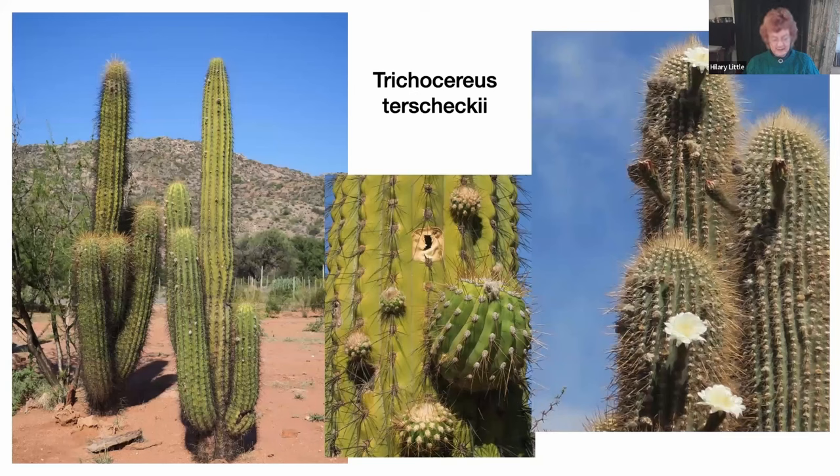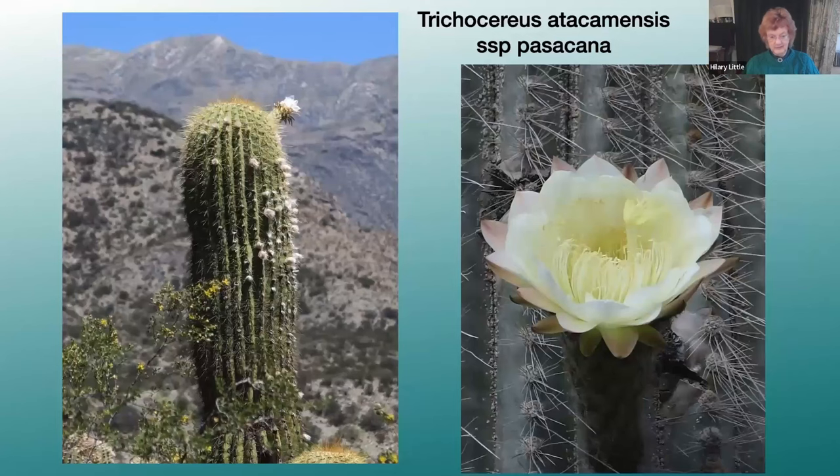The upper altitude to which Trichocereus tercechii grows is limited by cold and decreasing rainfall. A very similar cactus, Trichocereus pasacana, is instead limited by heat and increasing rainfall. The dividing line is said to be about 2,000 meters: below that it's Trichocereus tercechii, above it's Trichocereus atacamensis subspecies pasacana.